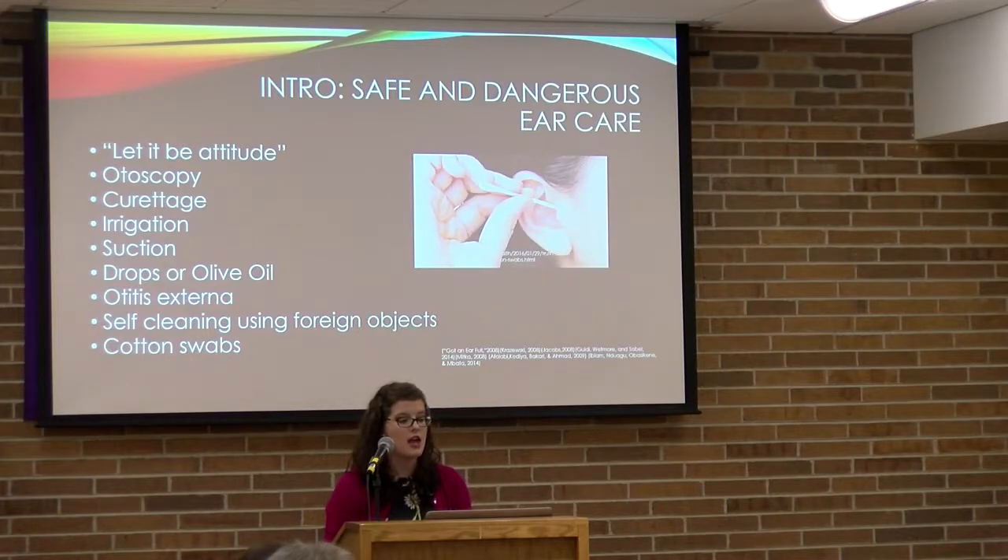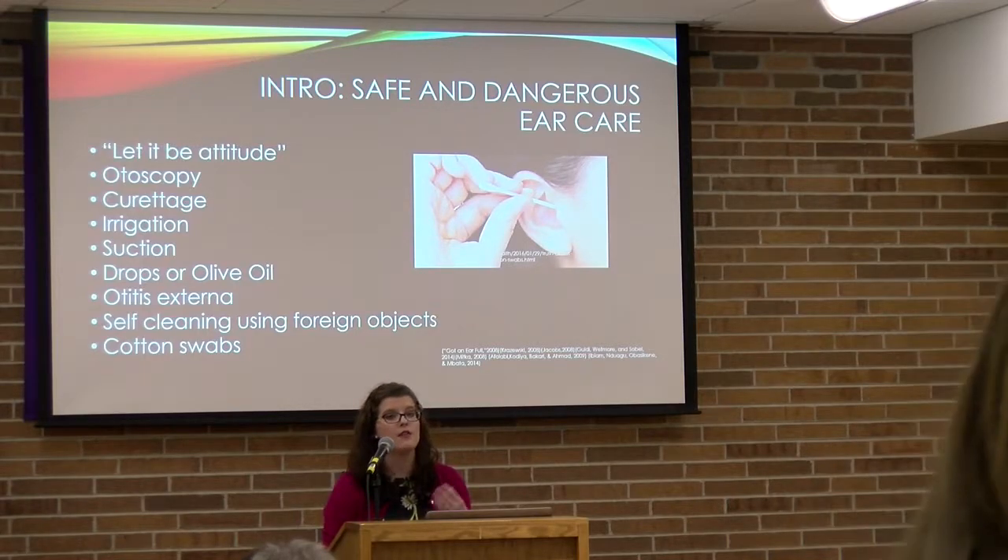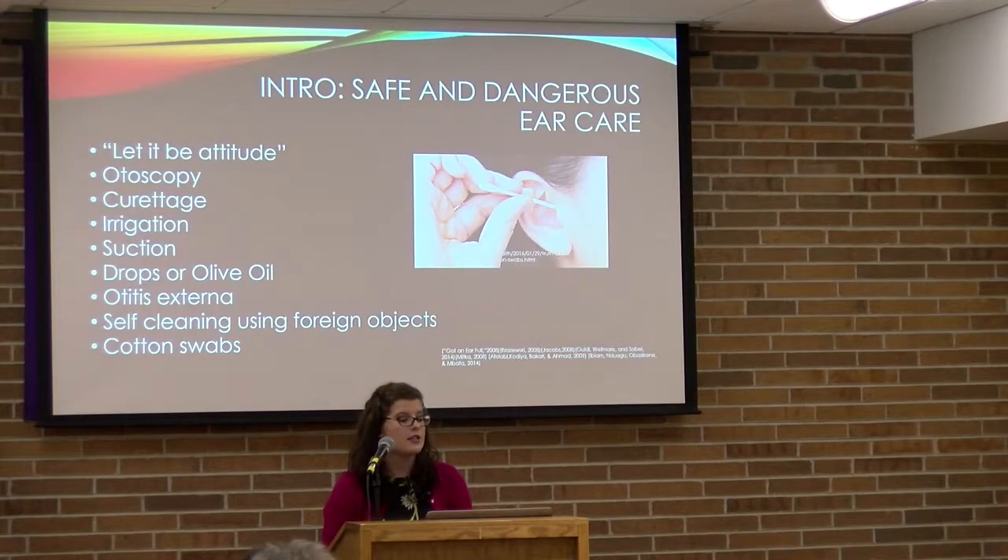The three major safe ear care methods used in clinic are curettage, irrigation, and suction. There is also at-home safe ear care, which can involve using olive oil or any type of oil in the ear to loosen up the cerumen, and then using water to flush out the ear.